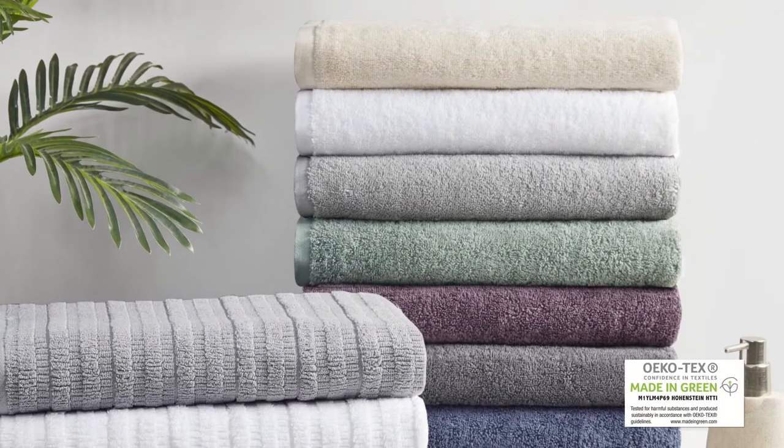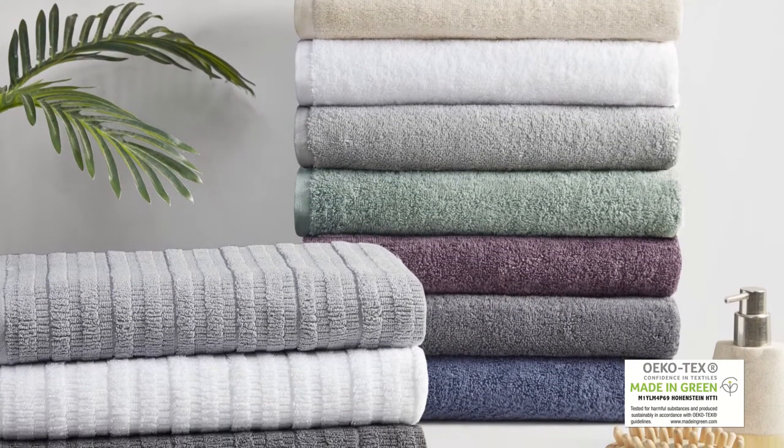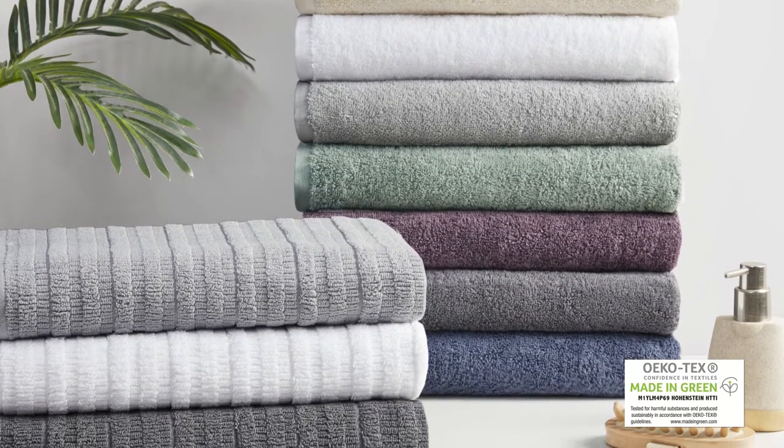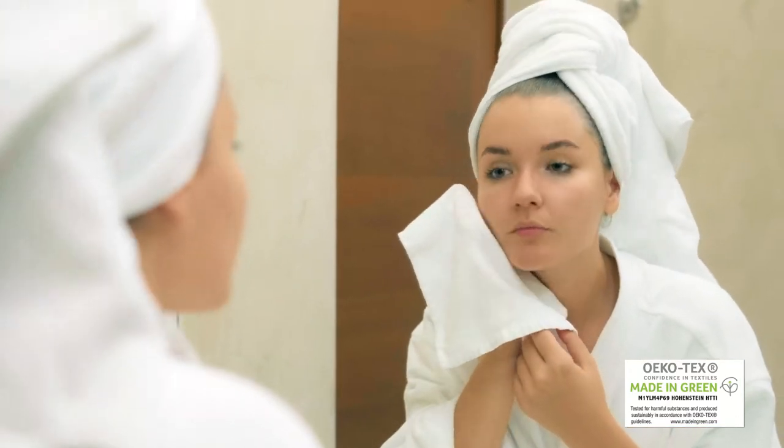It is also Made in Green by Oeko-Tex Certified, meaning it includes no harmful substances or chemicals, along with sustainable processes and socially responsible working conditions for the best in wellness and well-being.